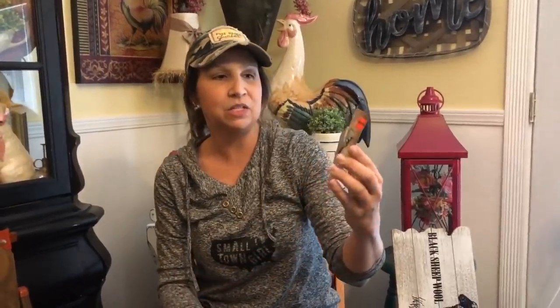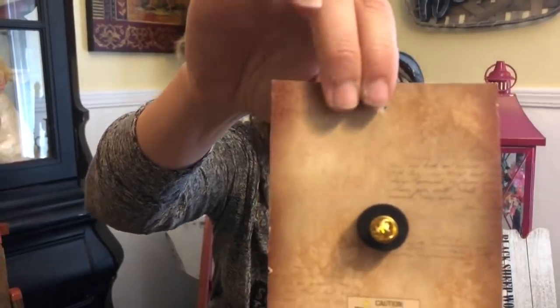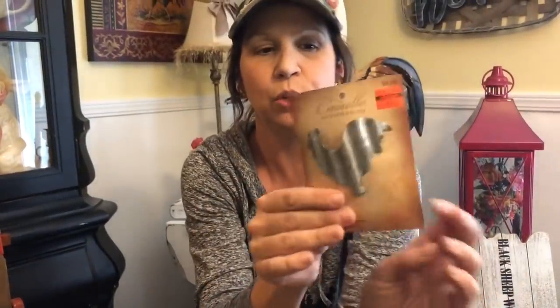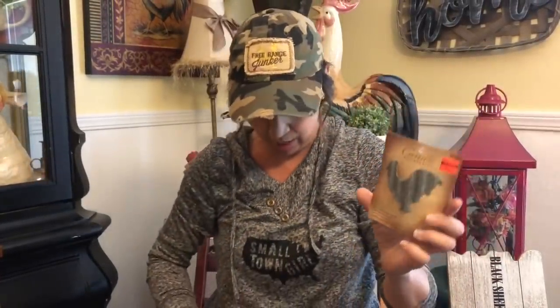We also picked up these super cute candle pins — a little corrugated galvanized rooster. They have a pin back so you just push them into candles, and you could use them for many other projects too. That's why we like them. These were normally $4.99 on sale for $1.24, and we picked up three.